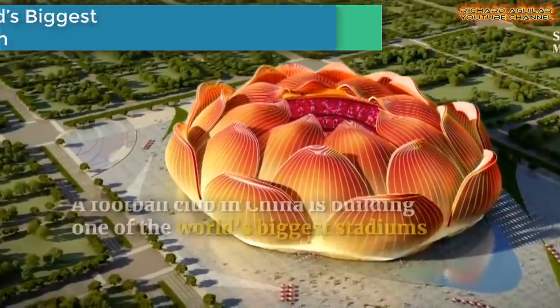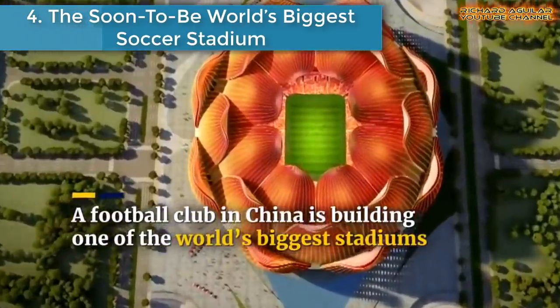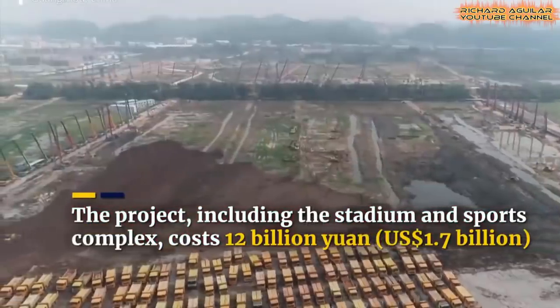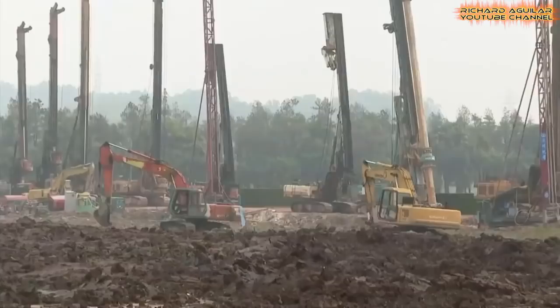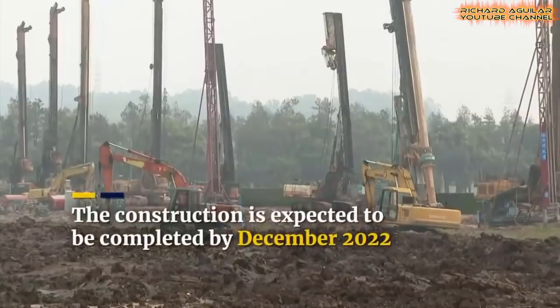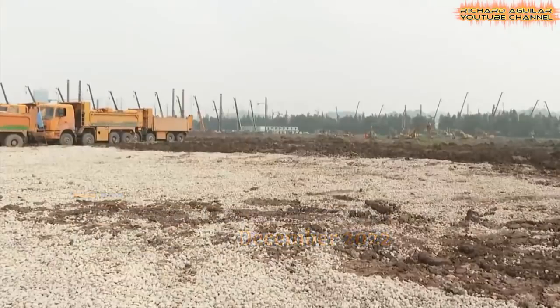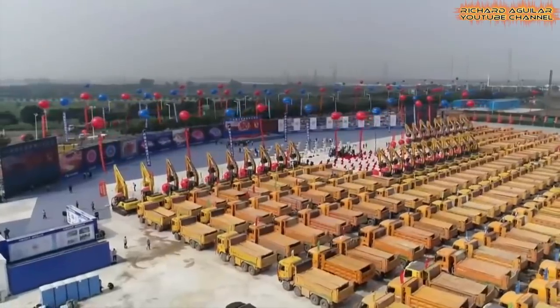Number four is the soon-to-be world's biggest soccer stadium. It will be the largest football-only stadium in the world with 100,000 capacity and will open in 2020. It'll be the home of Guangzhou Evergrande of the Chinese Super League.